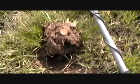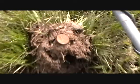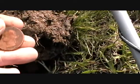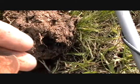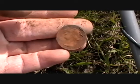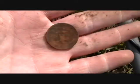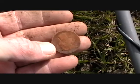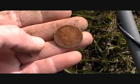This is going to be my first clad quarter hit of the day, and it's not a bad one — it's about 1984. I've already recovered three other pennies, but this is my first quarter hit. We're going to keep going around here and see how many we can find.